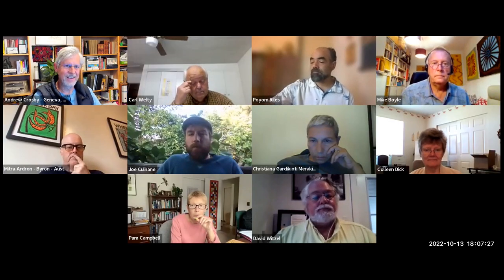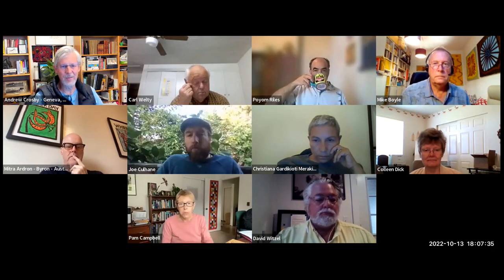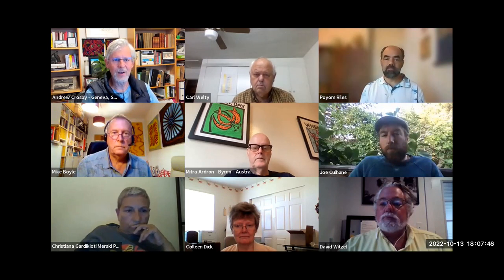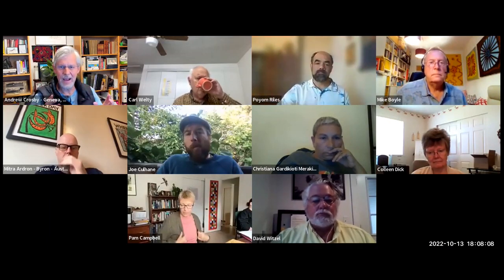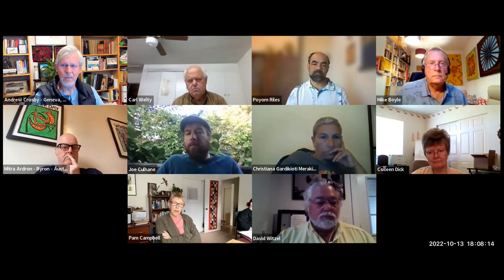Welcome everyone to the Regenerative Insights Circle. I'm happy to welcome Carl Welty and Poyom Riles, who are going to talk about regenerative design and architecture and take us back into some interesting examples — a wild ride, I hope. These discussions are about appreciative inquiry, building on the ideas of others. The goal is to listen, understand, ask questions, elaborate, and build on. That's the spirit we like to run the meetings in.